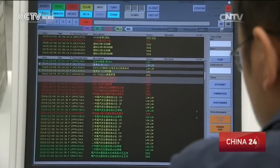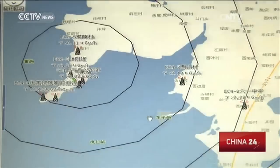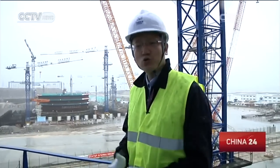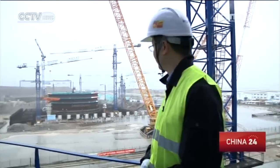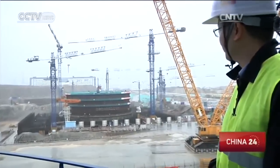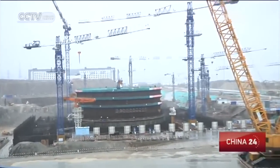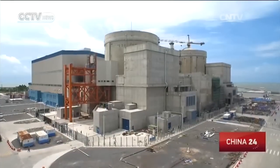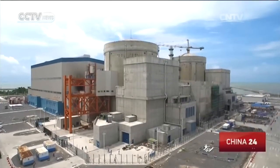Hualong-Wan's first demonstration reactor is being built in the southeast. The Fuxing Nuclear Power Plant is building the model site to showcase Hualong-Wan technology, opening the channel for Chinese nuclear power technology to go global. Two more will soon be built — one here and one in Fangchenggang, in South China's Guangxi Zhuang autonomous region.